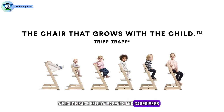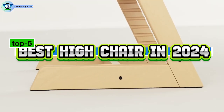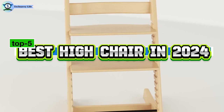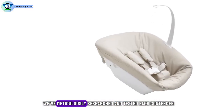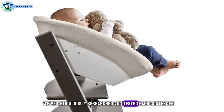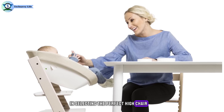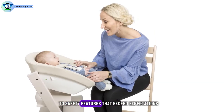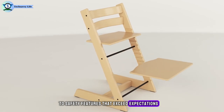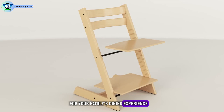Welcome back fellow parents and caregivers. Today we're diving into the world of mealtime convenience with our roundup of the top 5 best highchairs of 2024. As your trusted source for all things baby gear, we've meticulously researched and tested each contender to bring you the ultimate guide in selecting the perfect highchair for your little one. From innovative designs to safety features that exceed expectations, this video promises to be a game changer for your family's dining experience.